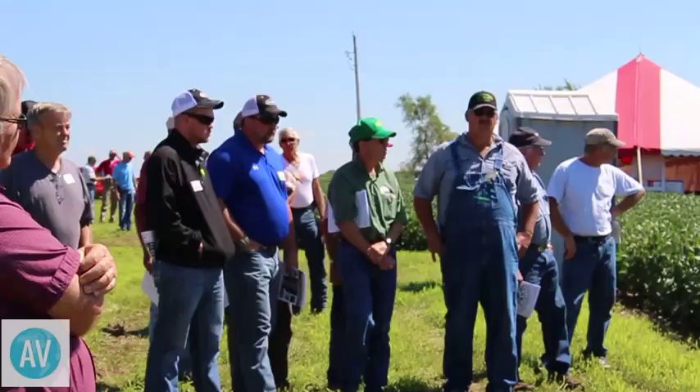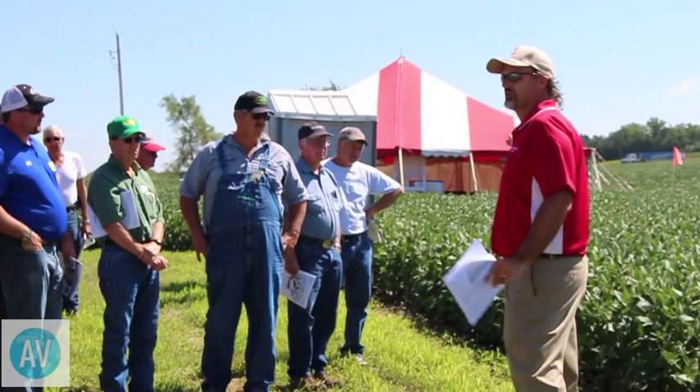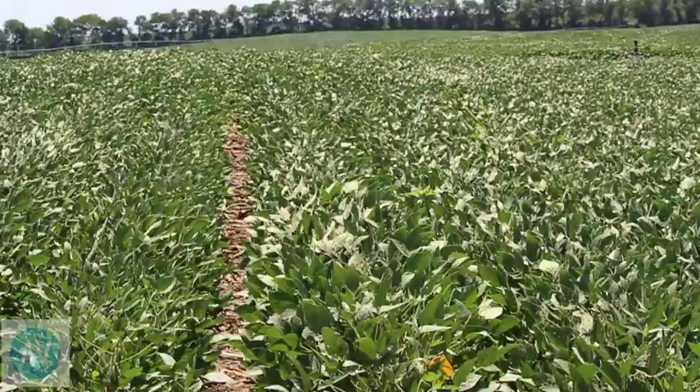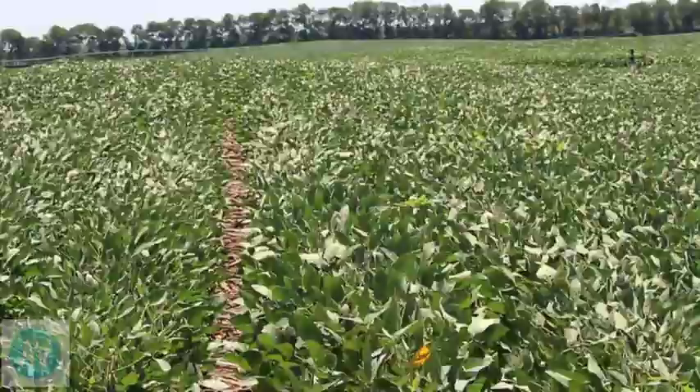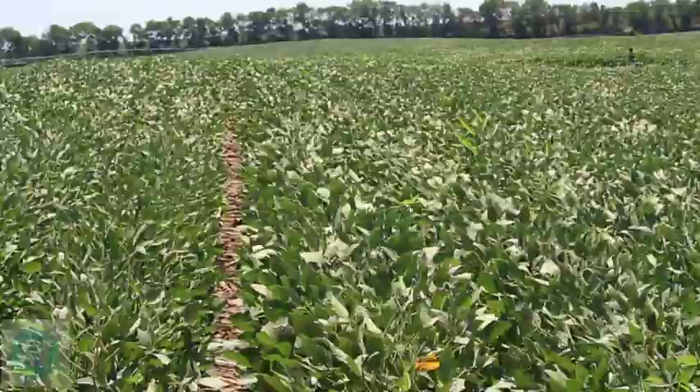You can really quantify the value for producers coming to an event like this. It's not a full day, but the value can really pay dividends back to the farm. Each year we ask growers what the value of attending is, and it varies a little depending on soybean prices, but it averages out to around seven to eight dollars an acre. When you put all the acres together, it's in the millions — and that's consistent over the years. I believe that's one of the reasons the Soybean Board sees it as a good investment, and the University of Nebraska Extension is very pleased to partner with such a great group of producers.